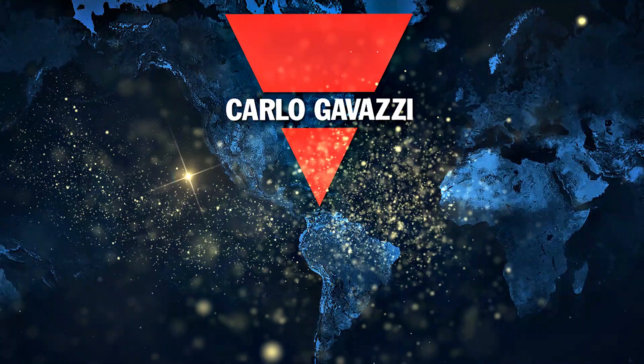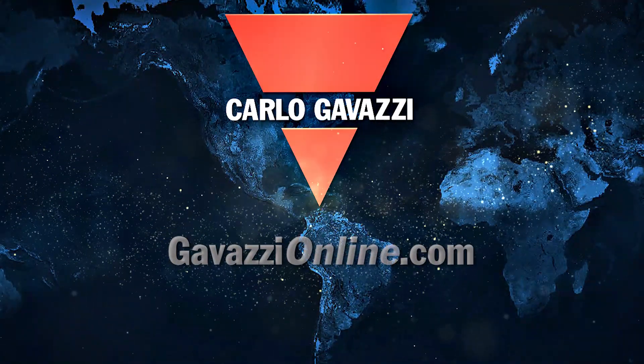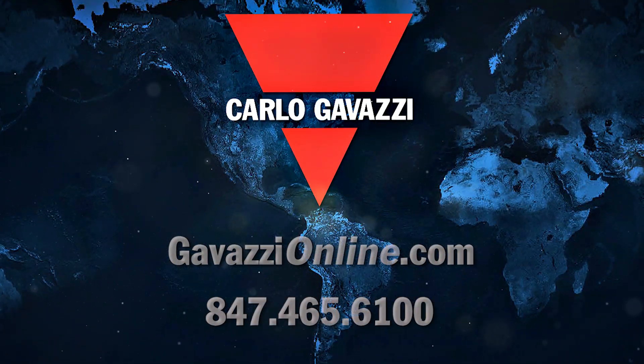For more information on these innovative products, please visit GavazziOnline.com or call 847-465-6100.